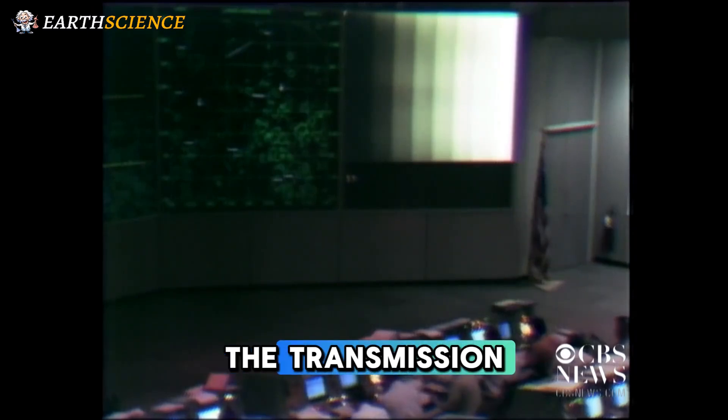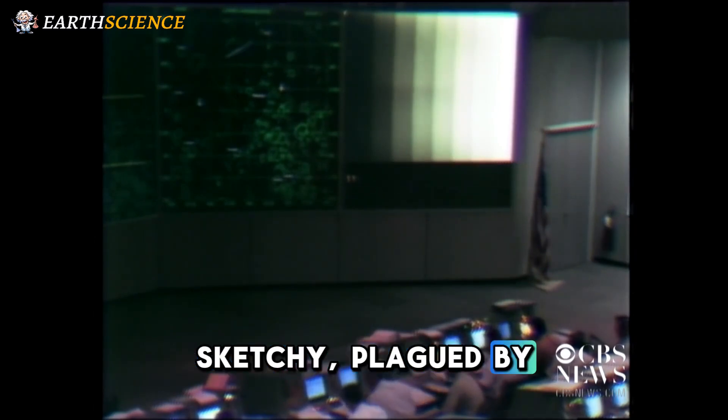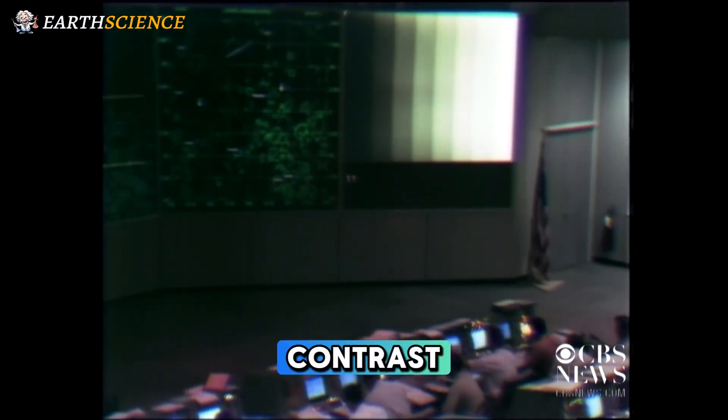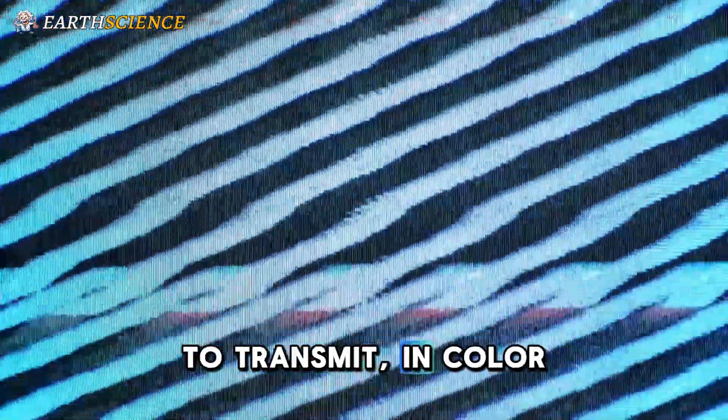The transmission, beamed back via NASA's deep space network, was sketchy, plagued by ghosts and poor contrast. The available 900 to 1,000 kHz bandwidth just wasn't sufficient to transmit in color.